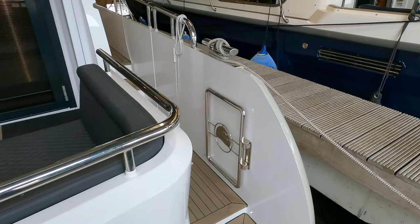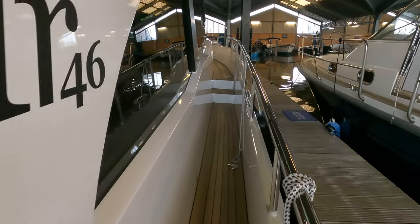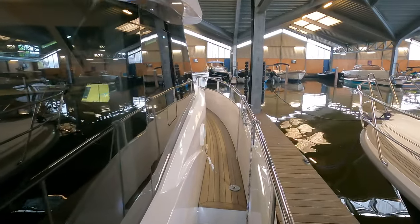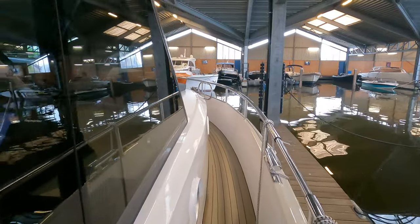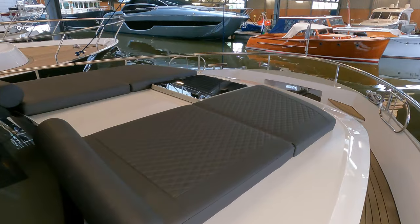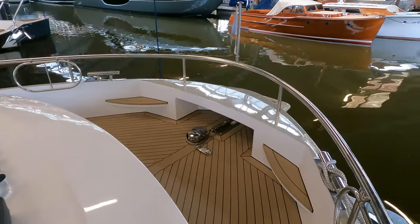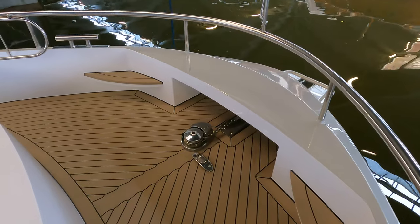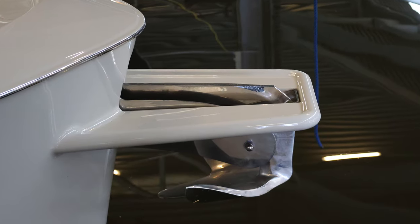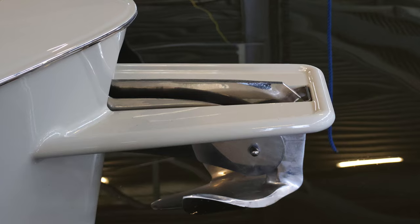The boat features wide side decks on both port and starboard with boarding gates. Thanks to the high bulwarks and sturdy handrails, you'll feel incredibly secure while walking around the upper deck even during adverse weather conditions. On the foredeck, take note of the inviting sun pads and the well-placed hatch, which allows natural light into the accommodation areas and improves ventilation. The boat is equipped with a 30-kilogram Bruce anchor with a 30-meter anchor chain, and the windlass features an electrical system with remote control.